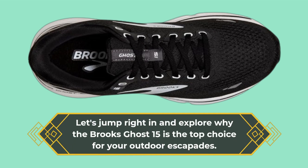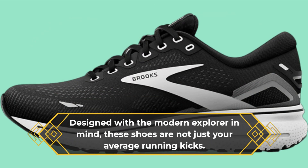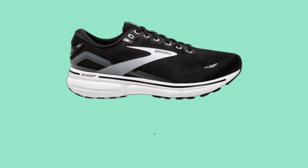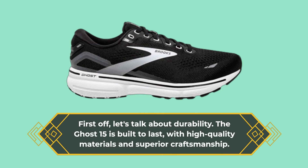Let's jump right in and explore why the Brooks Ghost 15 is the top choice for your outdoor escapades. Designed with the modern explorer in mind, these shoes are not just your average running kicks — they're engineered to handle the toughest terrains while keeping you comfortable mile after mile. First off, let's talk about durability: the Ghost 15 is built to last with high-quality materials and superior craftsmanship.